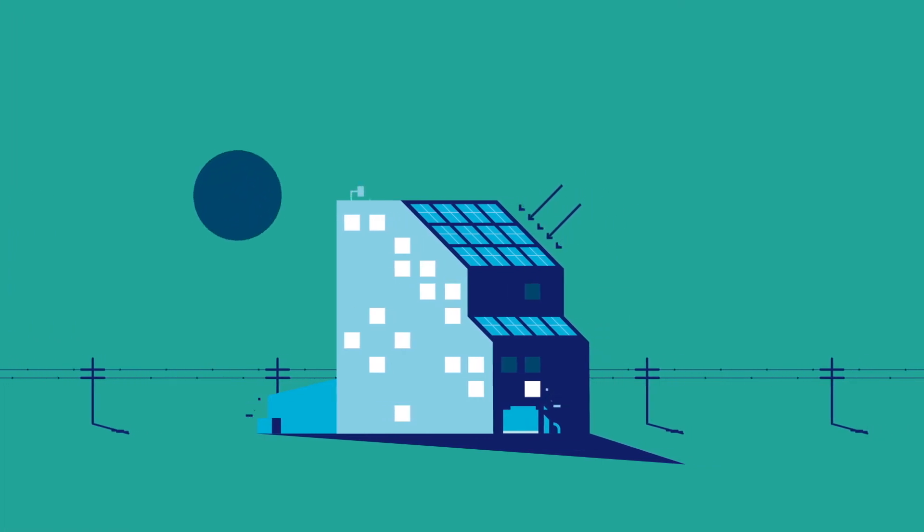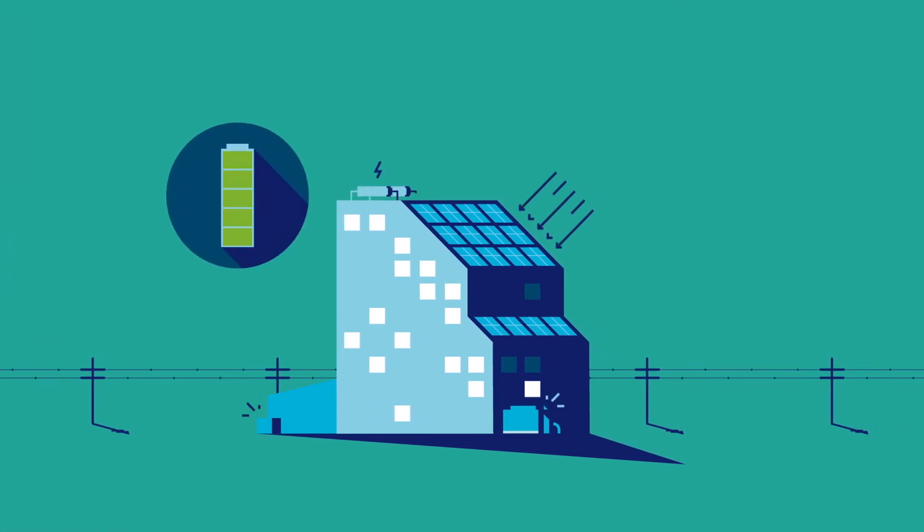We're also seeing major developments in battery storage. This will help big energy users to better manage how and when they take energy from, or export it back to, the grid.